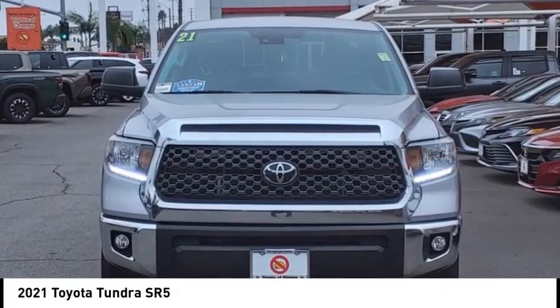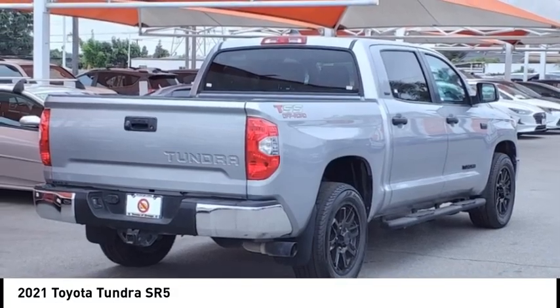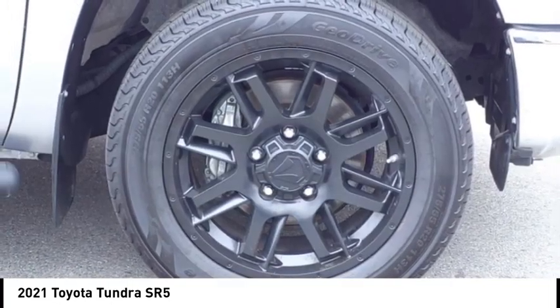Make a great choice today with the 2021 Tundra. Tundra has a number of unique features useful for those using it as a work truck, including extra large door handles, a deck rail system, and an integrated tow hitch.